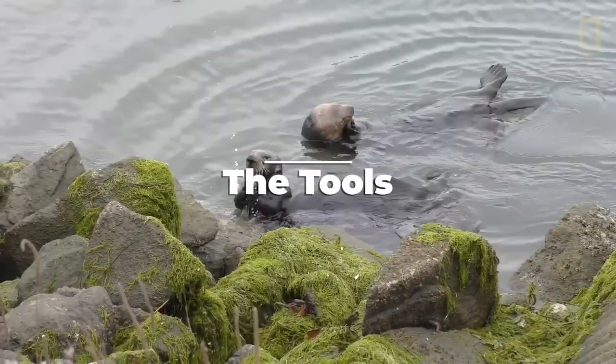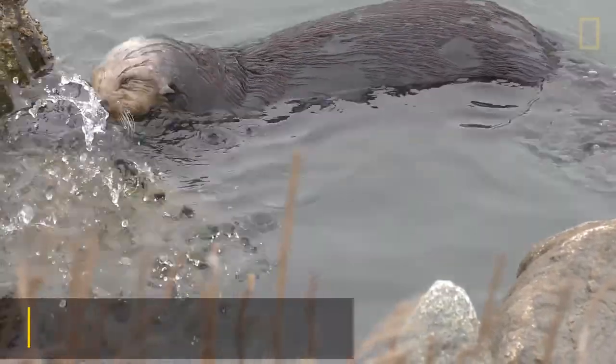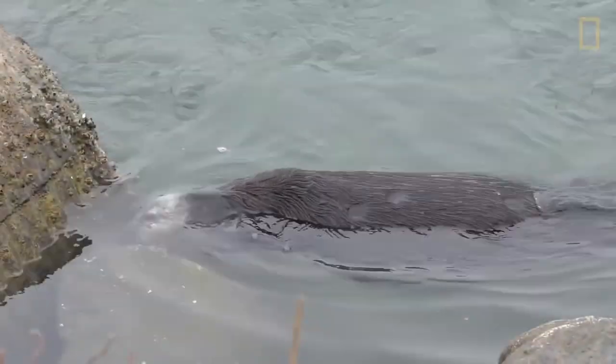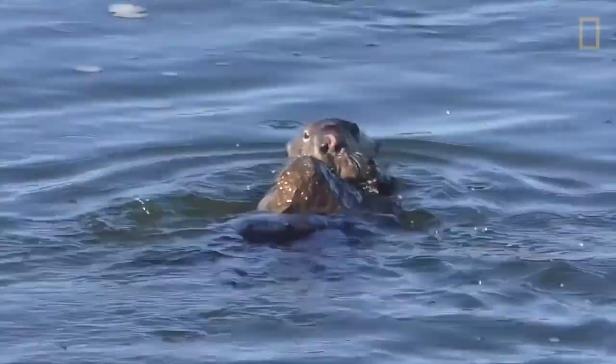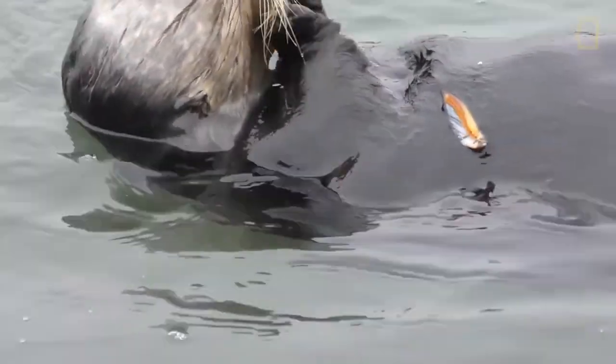To crack open seashells and clams, sea otters will use rocks. Sea otters grab a rock, wedge it between their chest and armpit or foreleg, and then pound the shellfish and clams against the rock to break them into tiny tasty chunks. If a sea otter really likes a particular rock, it will even store it in a little pouch under its arm.